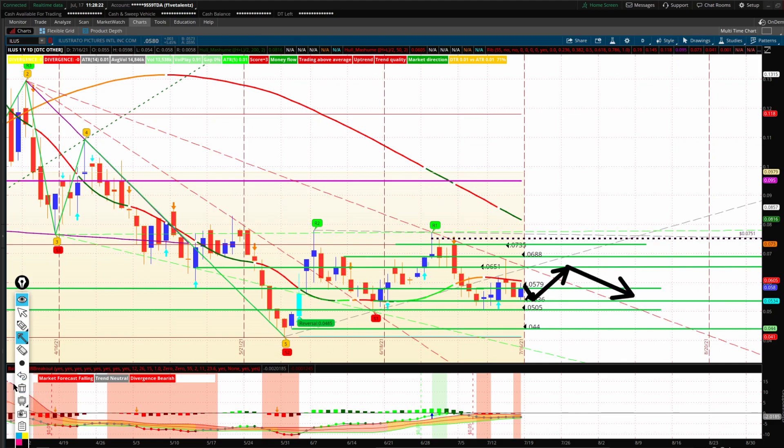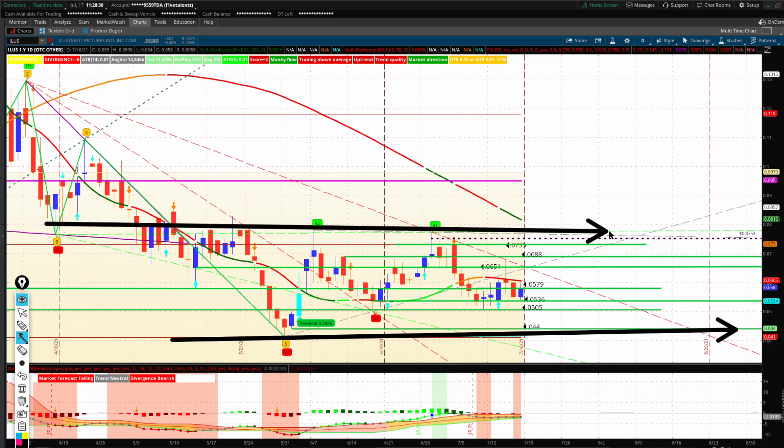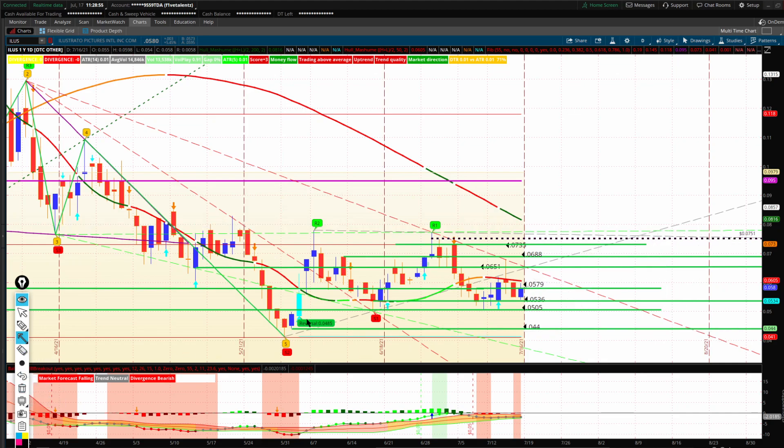It's frustrating because we're still in consolidation here. So until we break either way — down below the 044 level or around the 0751 level — we're just kind of wasting our time. Unless you're scalping, you could be buying lows and selling highs during the week. So that's what I have for Eilis this week.